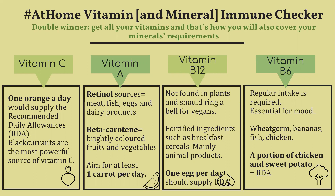Vitamin B6 is easily excreted in the urine and therefore should be regularly consumed to ensure sufficient levels. It's very important for mood, and it's found in wheat-based products, bananas, fish, and chicken. A portion of chicken with sweet potato or rice would provide all of your needs.